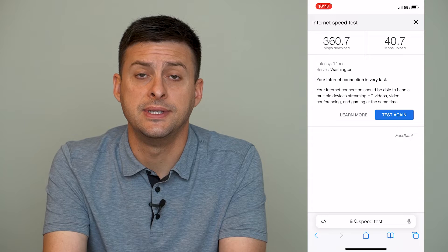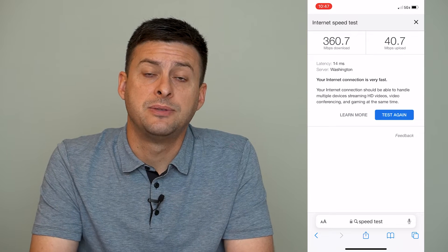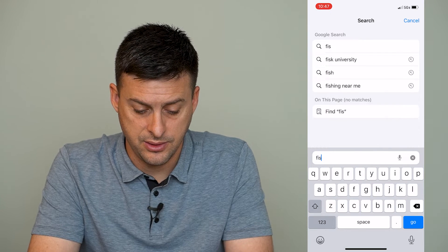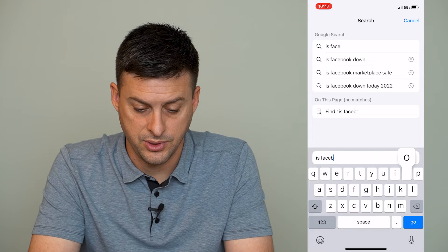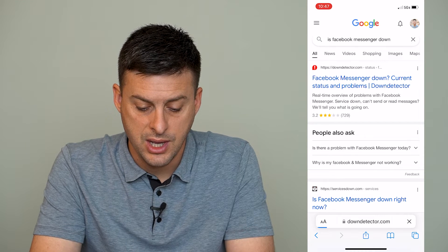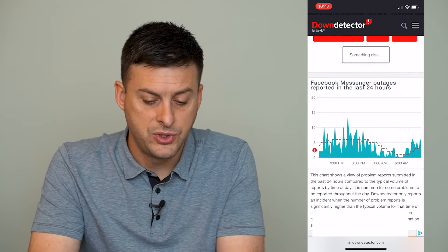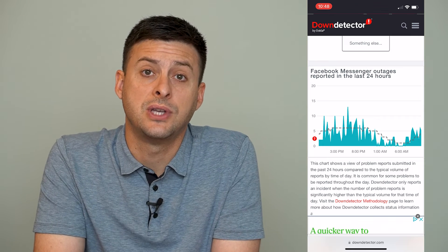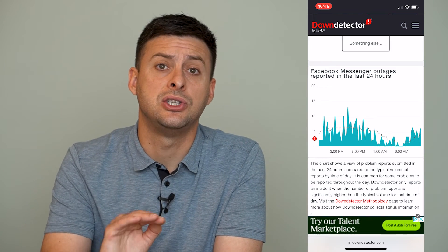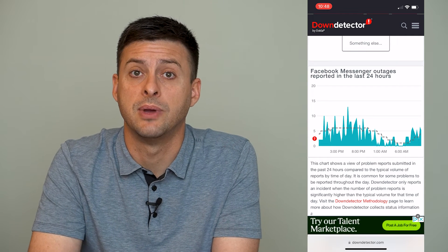Now the second step is, now that we've confirmed that your internet isn't the issue, we'll confirm that Facebook Messenger is not actually down. Type in "is Facebook Messenger down" and go to Down Detector. We can see here that there's no sudden spike in Facebook Messenger reportings, so we know that Facebook Messenger isn't really down. If you see a huge spike in reportings that Messenger is down, then that's likely the reason why your messages are not sending.